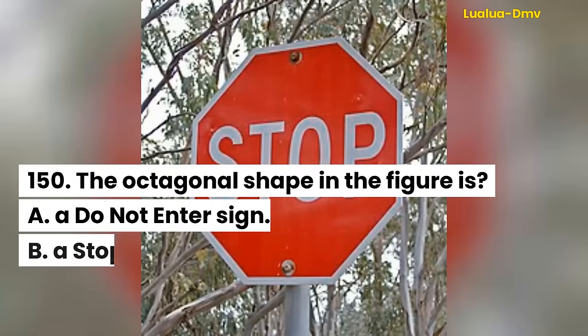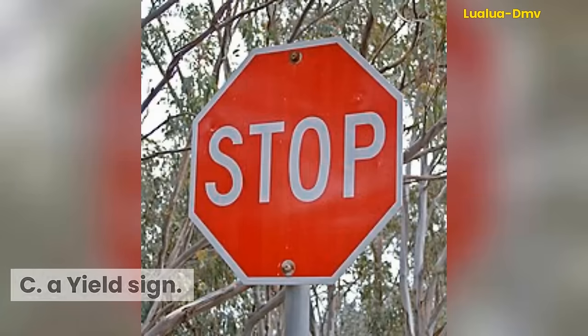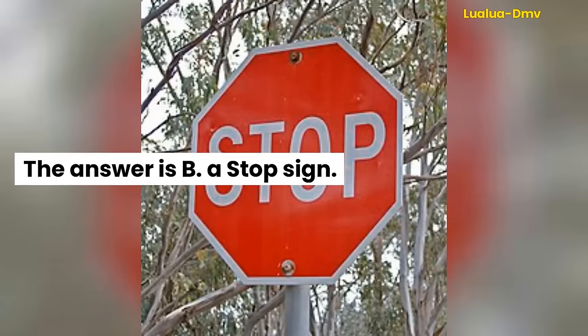Question 150. The octagonal shape in the figure is: A. A do-not-enter sign. B. A stop sign. C. A yield sign. The answer is B. A stop sign.